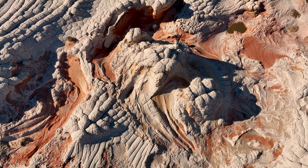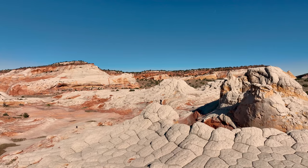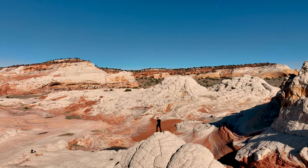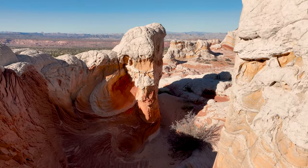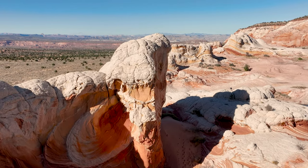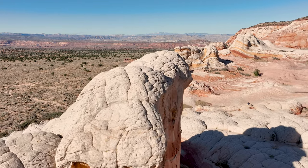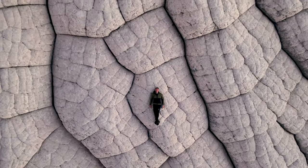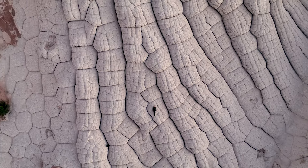The best time for lighting for pictures is either at sunrise or sunset — this is when the oranges and reds really pop. Visiting White Pocket offers a truly immersive experience in nature's artistry. The swirling patterns, intricate textures, and vibrant colors of the sandstone formations create a mesmerizing spectacle.